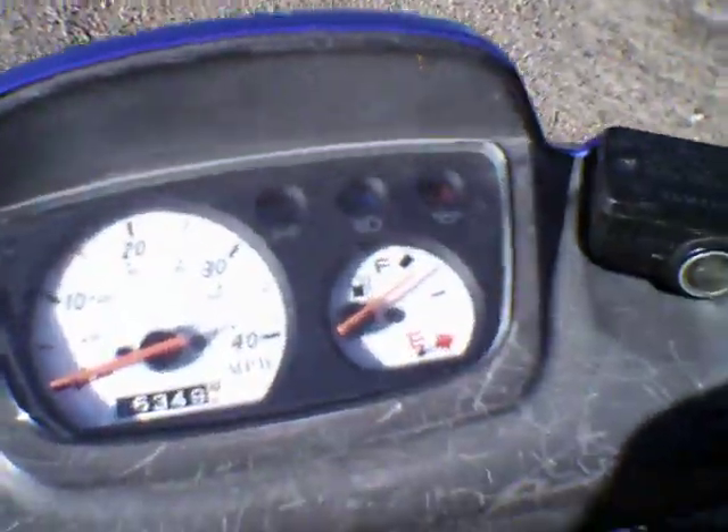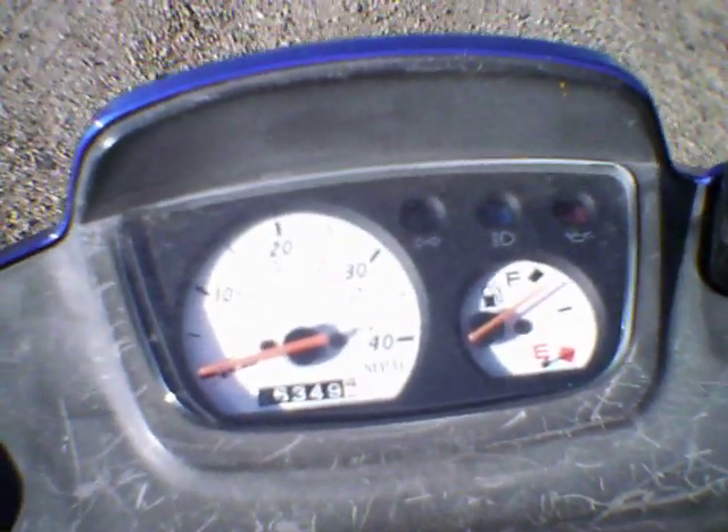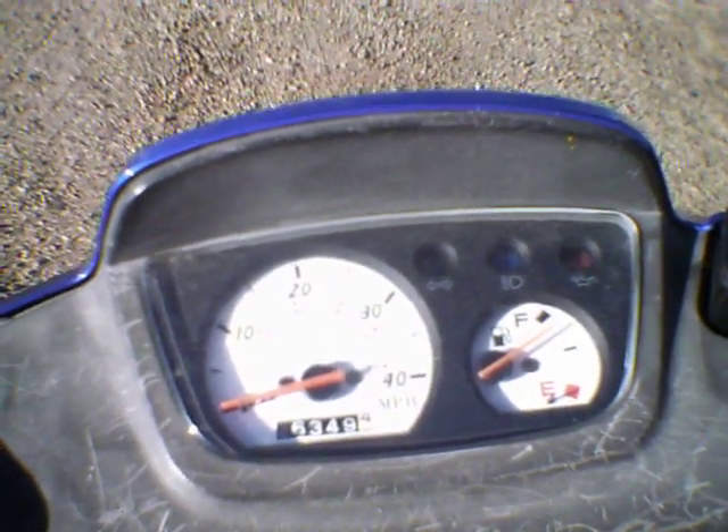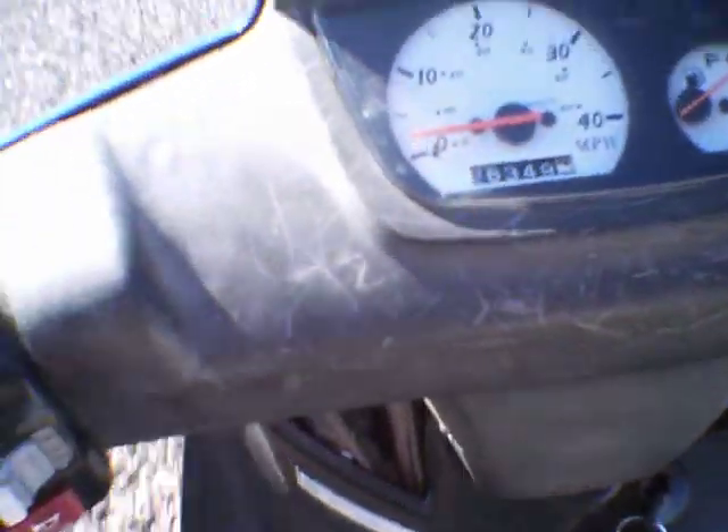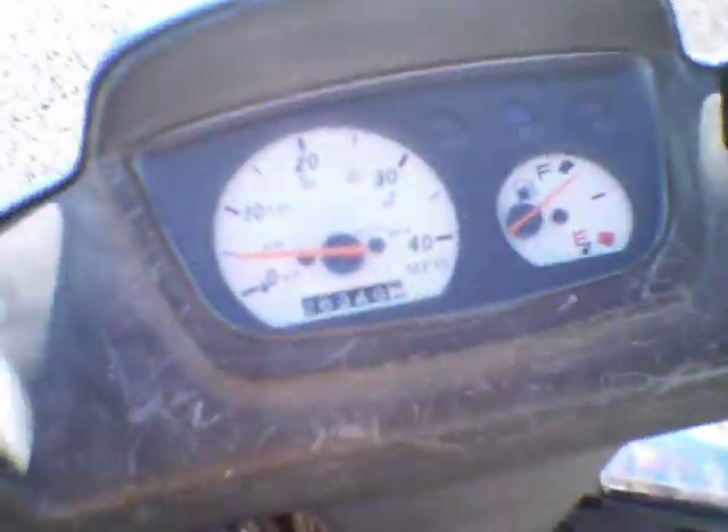Right now I've got about a 10 mile an hour headwind going this direction, so I'm gonna turn the other way. This is after the roller install, the break-in. I think the clutch is probably wore out because I'm not getting real good results here. All right, here we go.